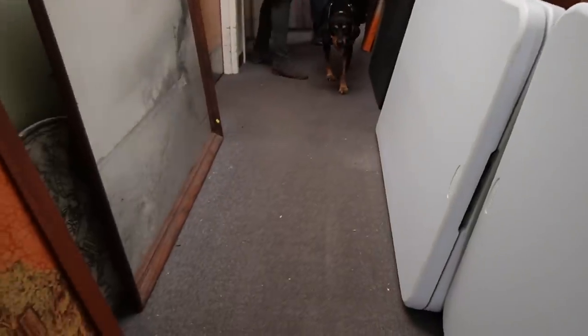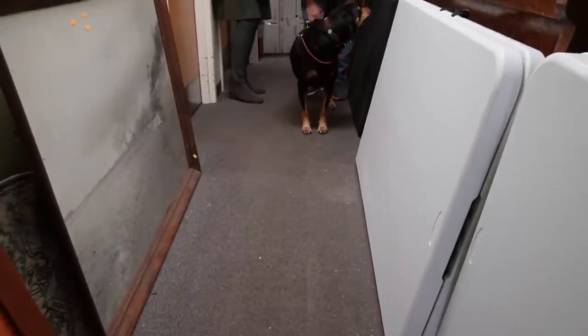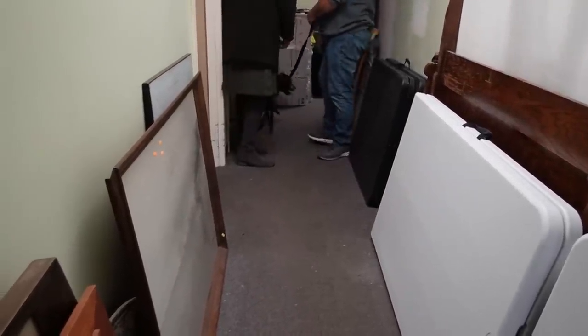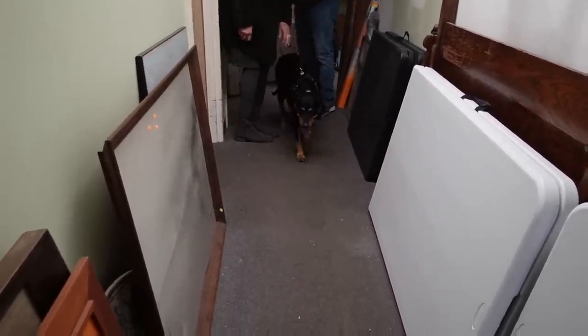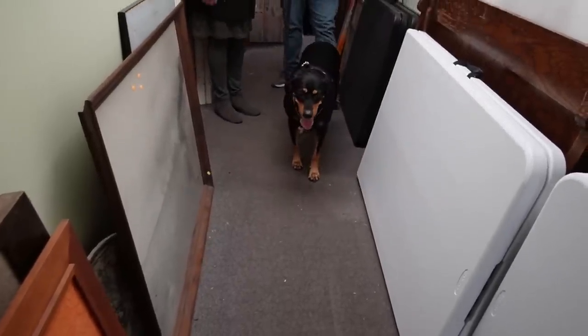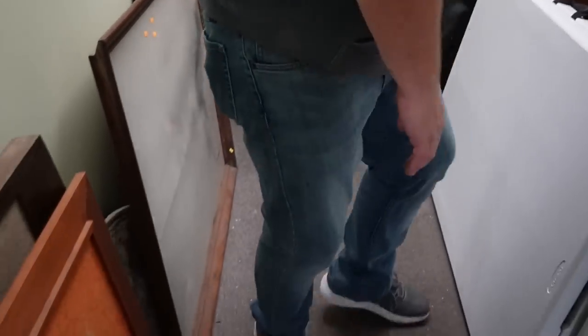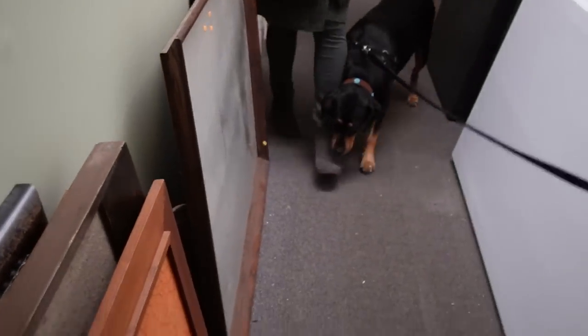My mom got a new dog — her two dogs died within a month of each other, so she got a new dog. She brought her here today. Hey, Myrtle! You're nervous — you've never been here before. New shop dog! You could be our mascot — that would be fun. Go for a walk? Come on, Myrtle.